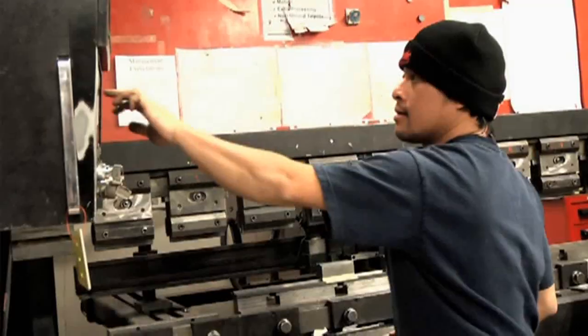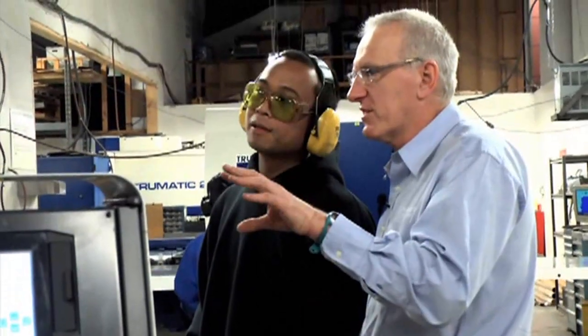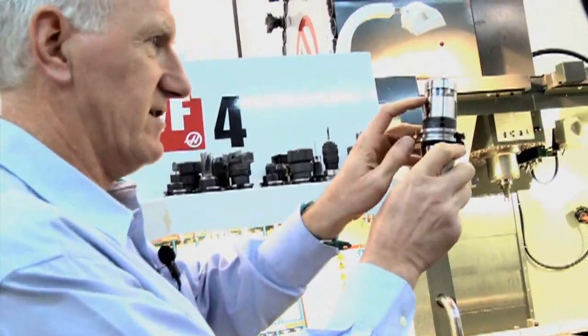Our reputation is built on quality. You can always find a lower price, but in the end you're going to pay more. So what we try and do is give you superior customer service and really high quality parts. Anyone can come and get a free factory tour at any time.